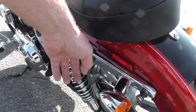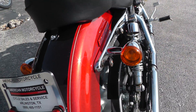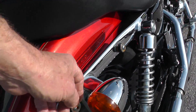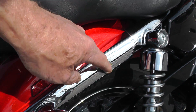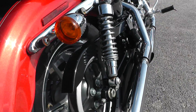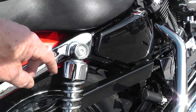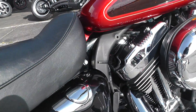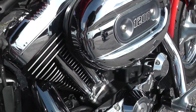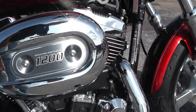Got some docking hardware here for a backrest or luggage rack maybe. Looks like the docking hardware has got a little bit of corrosion on it. Just a little bit down here on the shock too, but all the screws, nuts, and bolts look good on it.